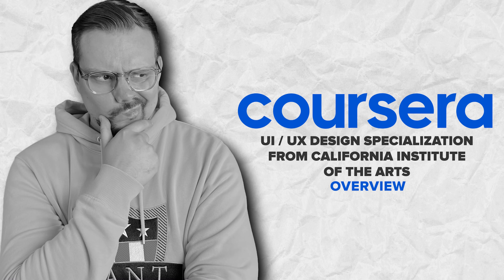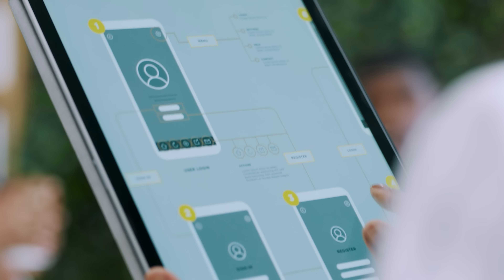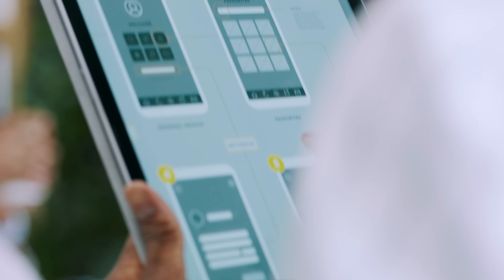Overview. So what is this specialization all about? If you are interested in mastering UI UX design with a focus on visual communication, this specialization might be a great pick for you. Here is what you will be able to learn here.